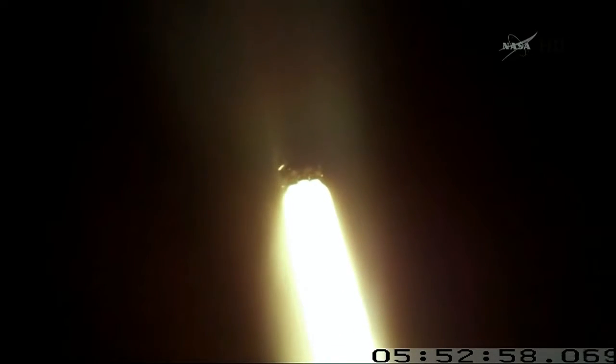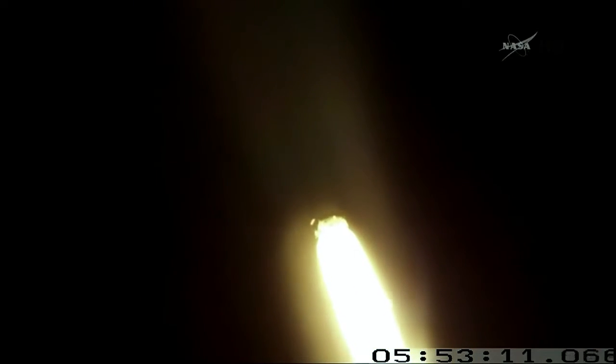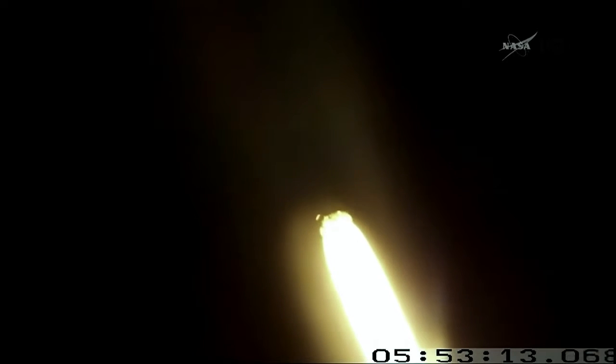Passing through the area of maximum aerodynamic pressure. Ten seconds later. T plus 60 seconds. Altitude 5.8 kilometers. Speed 250 meters per second. Downrange distance 0.8 kilometers.